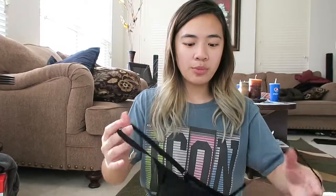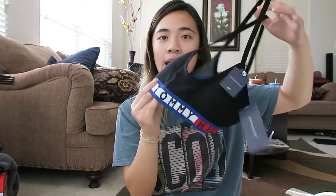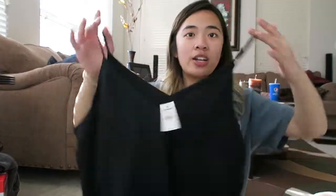From Nordstrom Rack, I only got a Tommy Hilfiger bralette. It's super cute — I love that it has padding. I've never had a Tommy Hilfiger bralette so I thought this was a really good time to get one, and we'll see if it's better than the Calvins.